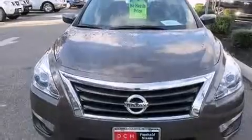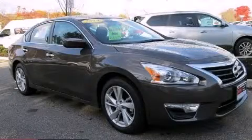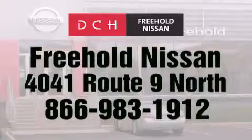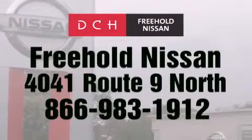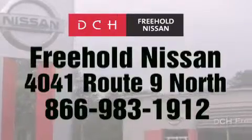Contact us today and schedule your opportunity to see this automobile in person. DCH Freehold Nissan is conveniently located across from the Freehold Raceway Mall on 4041 Route 9 North in Freehold. Contact us at 866-983-1912 for more information about this vehicle and others like it.